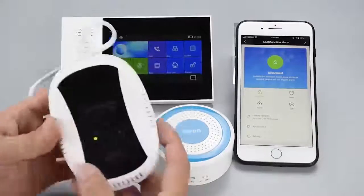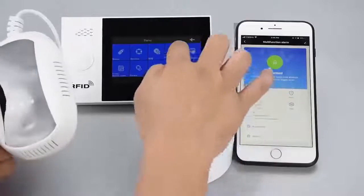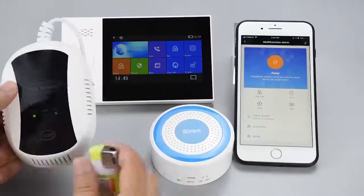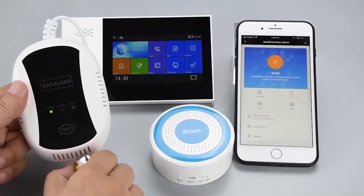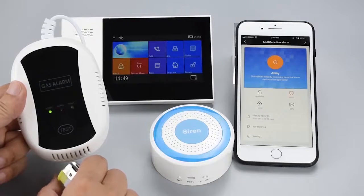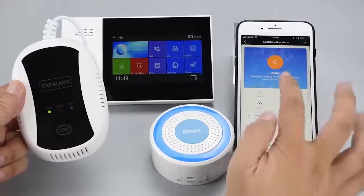Combustible gas detector: used to detect the concentration of combustible gas around. When the concentration of combustible gas exceeds the set value, the detector will make a sound and send an alarm to the host machine, for you to deal with the heightened danger in time. Even when you are not at home, you can get the alarm information through the app on your phone.